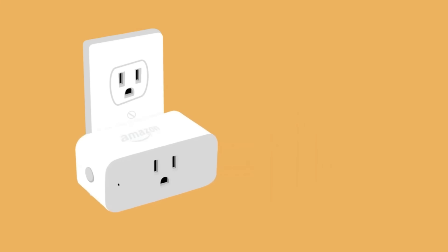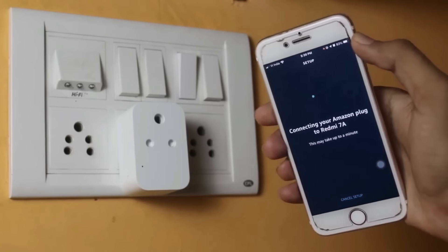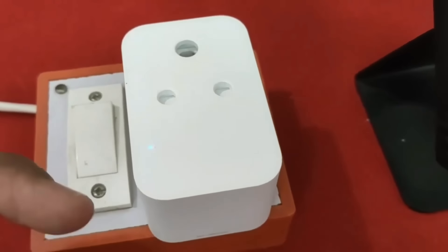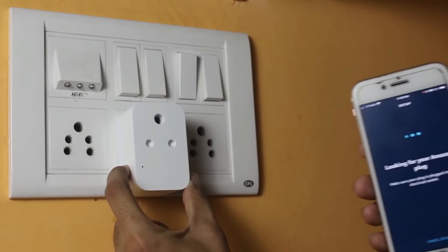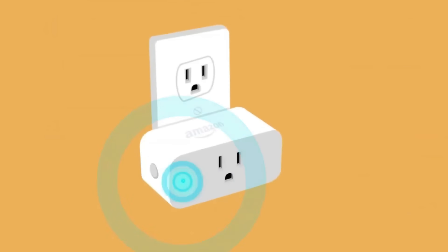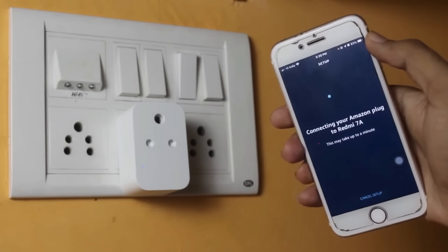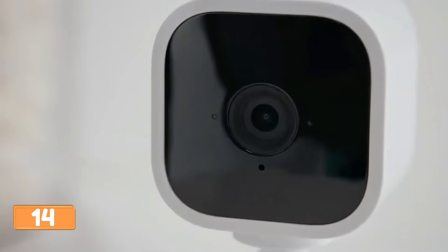The Amazon Smart Plug is a versatile smart technology gadget that allows users to charge and control various electronic devices automatically using voice commands. It works with Alexa to add voice control to any outlet, making it a crucial tool for home automation. Easy to set up, it allows users to schedule lights, fans, and appliances to turn on and off automatically or remotely. The compact design keeps the second outlet free and no smart home hub is required.